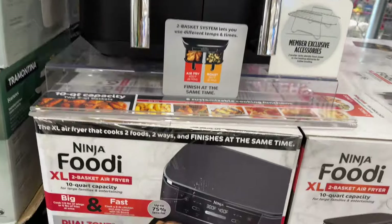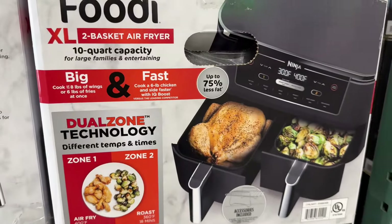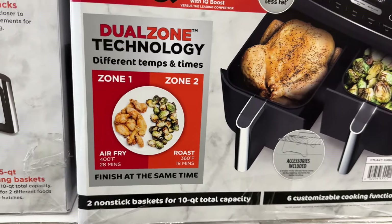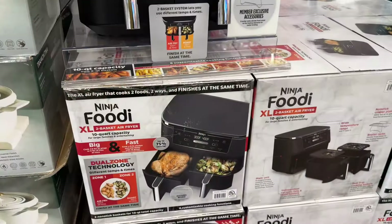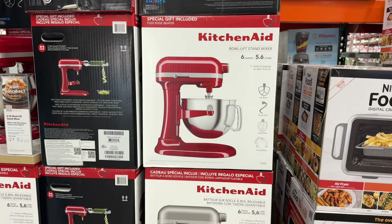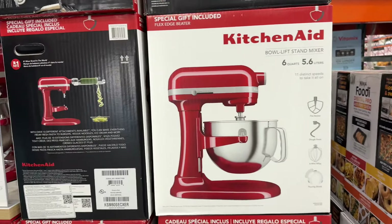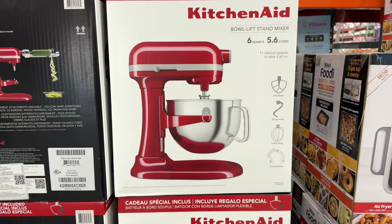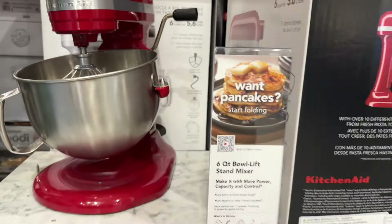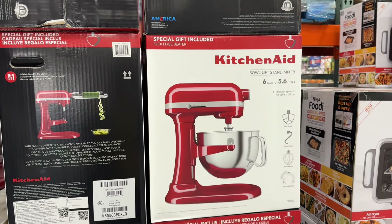The Ninja Foodi is $120, down from $150, so you're saving $30. Look at how big and fast it is — you can roast and air fry. The sale is up on December 1st. They also have this KitchenAid 6-quart bowl-lift mixer for $300, down from $400. The sale is up on the 2nd. This would be great for Thanksgiving — a lot of people make their own cakes or cookies — and also great for Christmas.